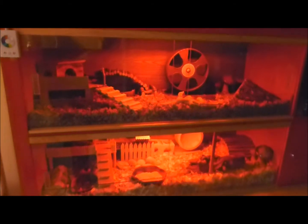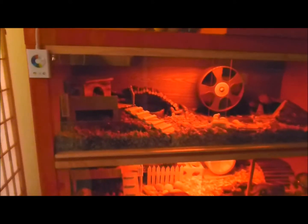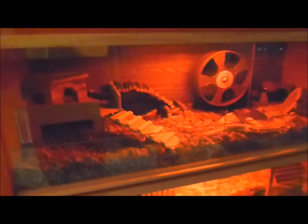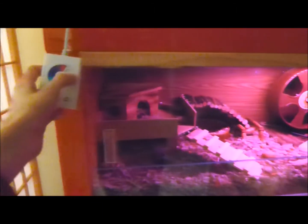Hello again! This is just a mini addition to the Expedit tour. I just wanted to show off the IKEA — I think it's pronounced Dioder — lights. They have a control mechanism here, so you can change the colors.